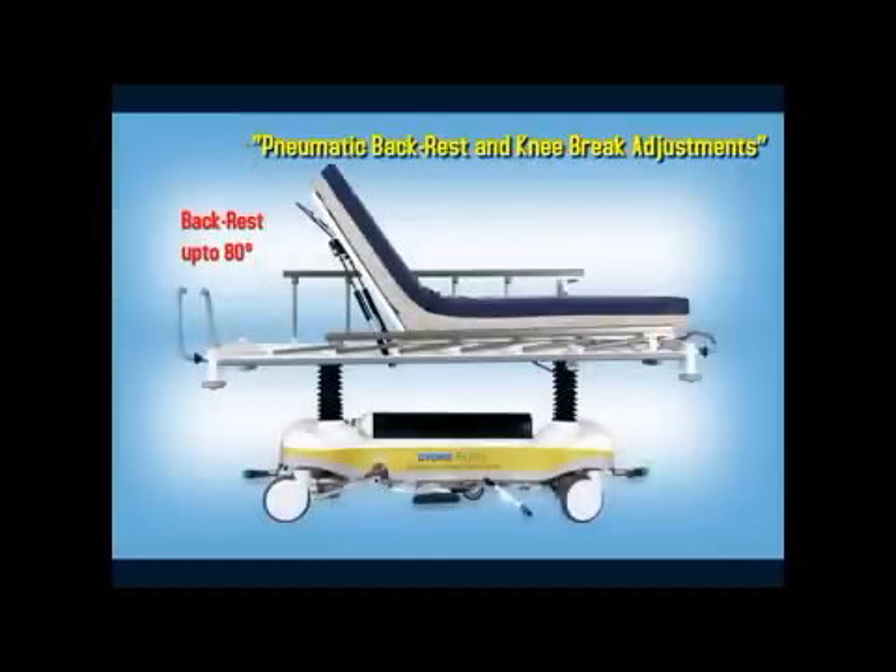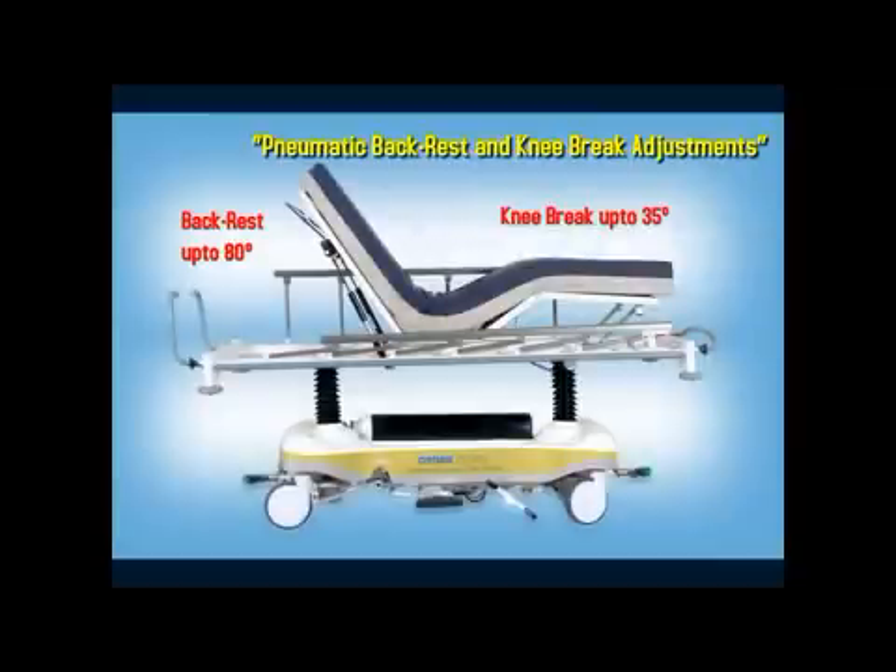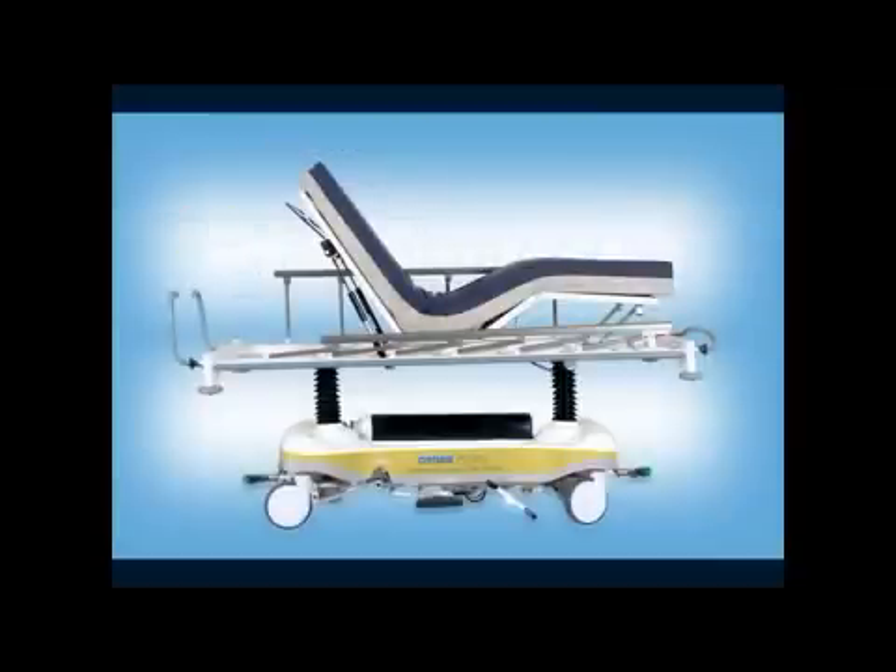The pneumatically assisted smooth and stepless adjustment of backrest and knee break comes from world-class gas springs. Together, the two adjustments allow flexible Fowler positions for patient comfort and various clinical needs.